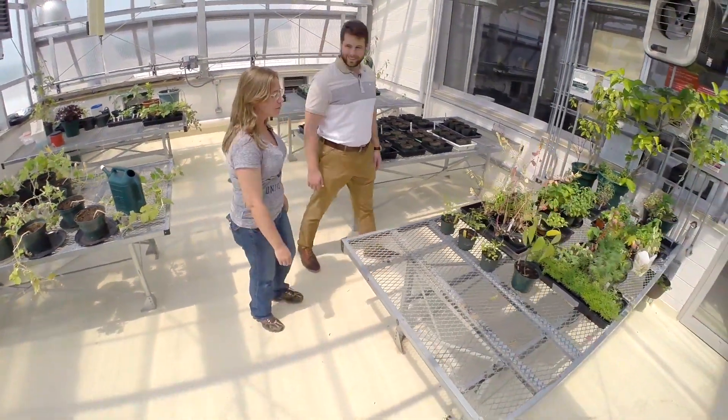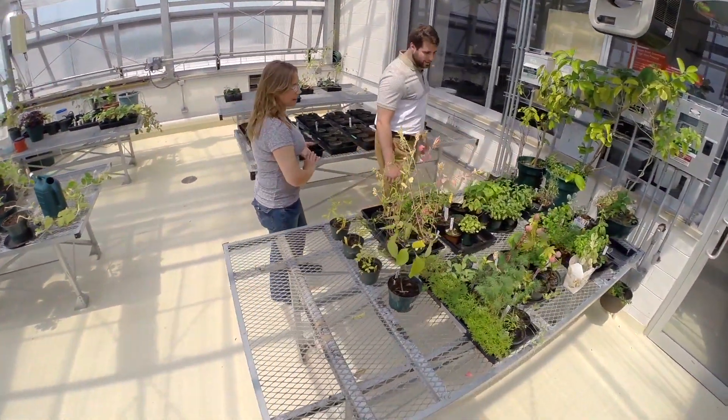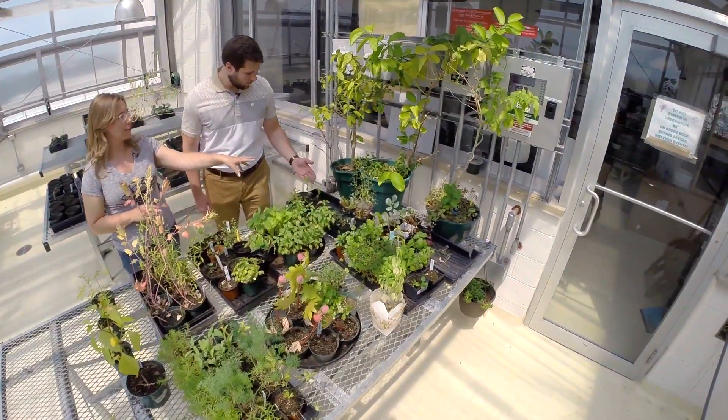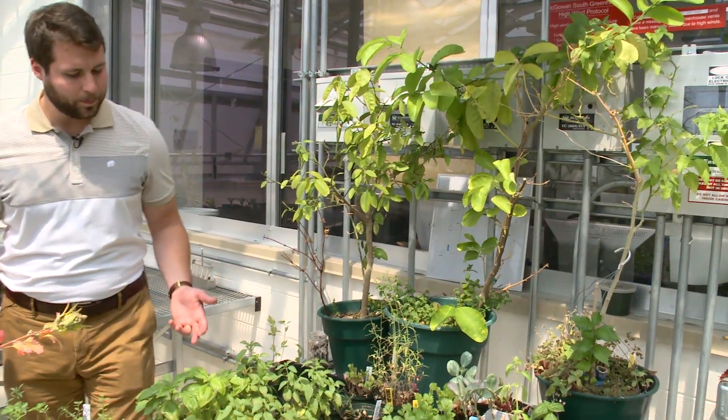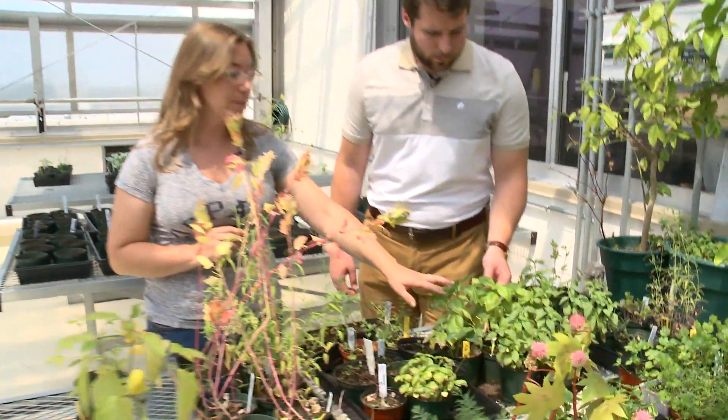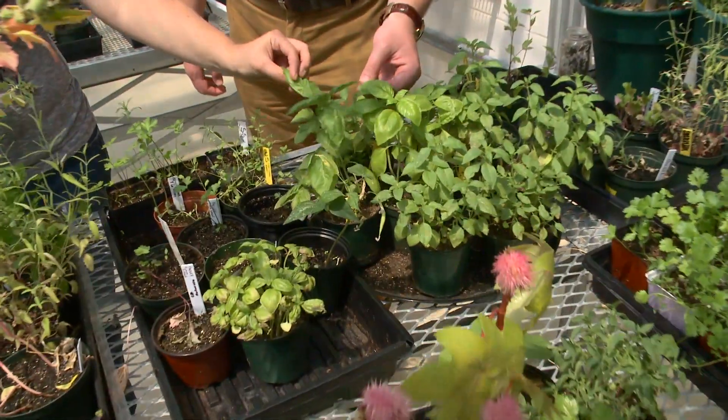This is our fun table. Students kind of get real loose over here. It's everything from rescued trees — we call this our sick bay where we just try to figure out what these plants need — and then it's just a lot of fun varieties, mostly edibles, some ornamentals, lots of basil. That's a very popular one; everyone loves to smell this table.